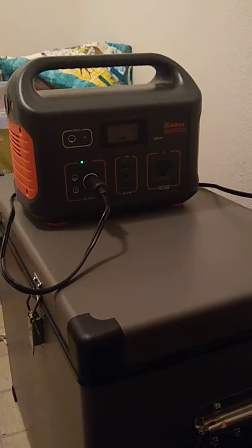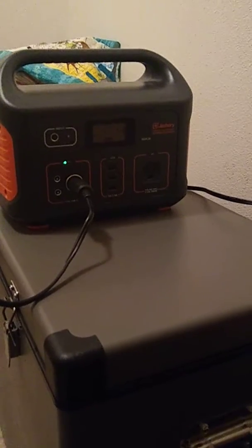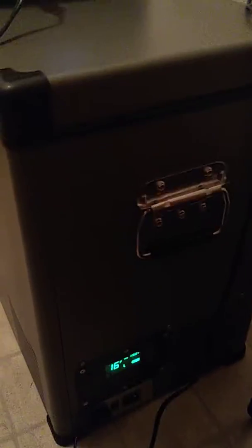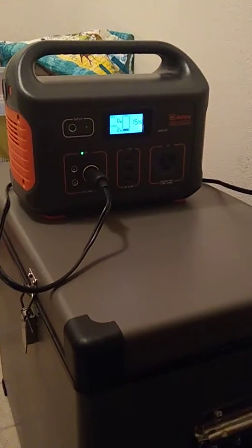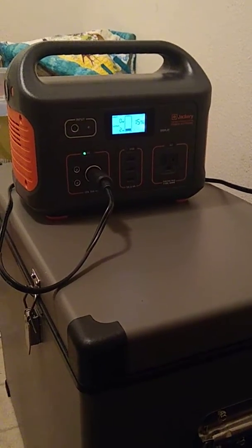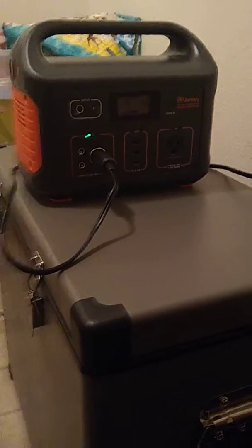I can only imagine if you have solar panels hooked up to the Jackery putting about 62 watts — when the compressor kicks on it draws about 30 watts, and when it's idle it's about two watts probably from the lights. So you could go on probably another three, four, or five days total depending on your sunlight on the solar panel.